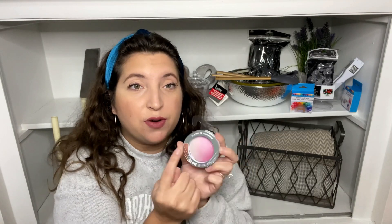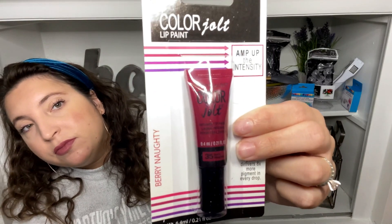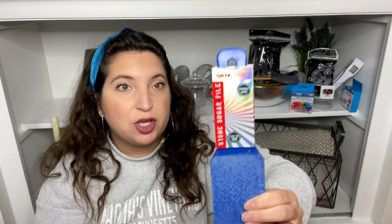I found some more hard candy, then I got this blush — it's called 'Glow All the Way' and it's an ombré baked blush. I found this Maybelline Color Jolts lip paint in 'Very Naughty' — I loved the color. Then I found this stone sugar file by Onyx for your feet — it's name brand for a dollar. I got one for me and one for my mom.